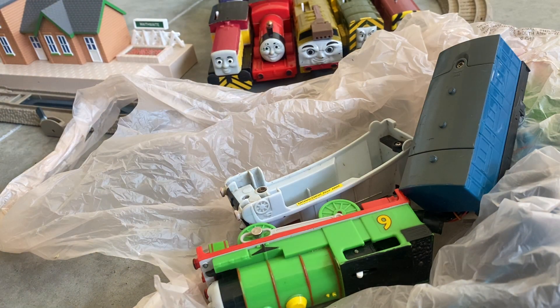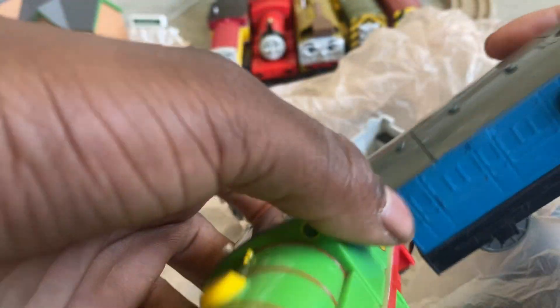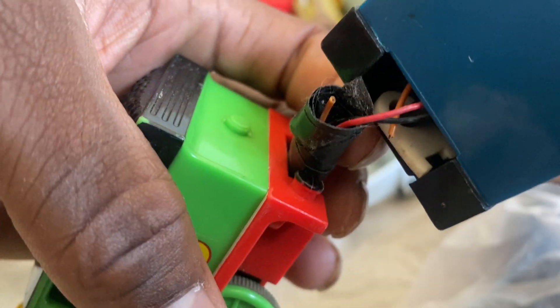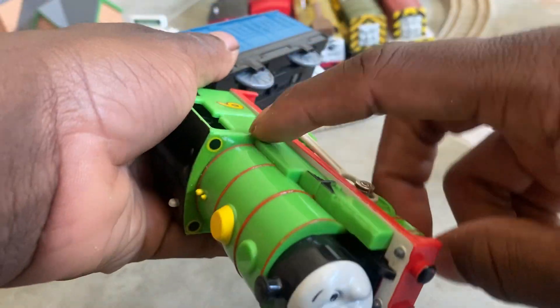We got a little bit of stuff in here. What we got is a Hit Toys RC Percy that's missing the remote and the wires are cut, but Bob will be converting this.